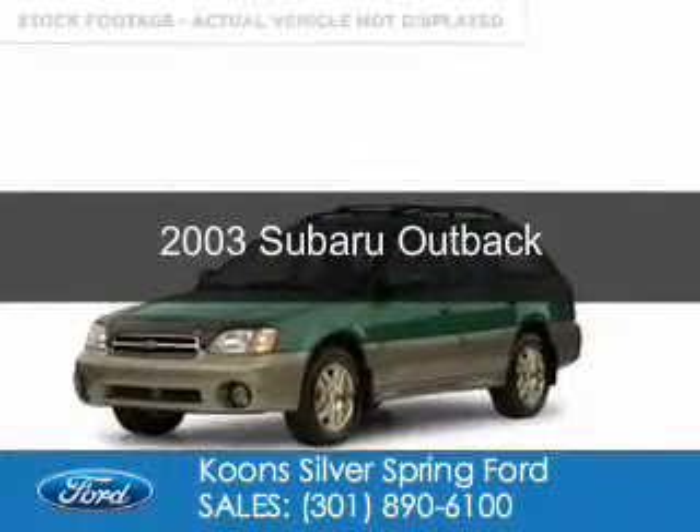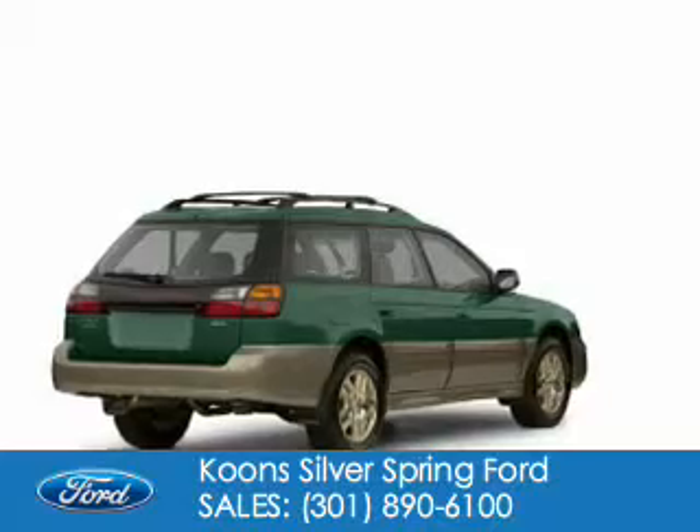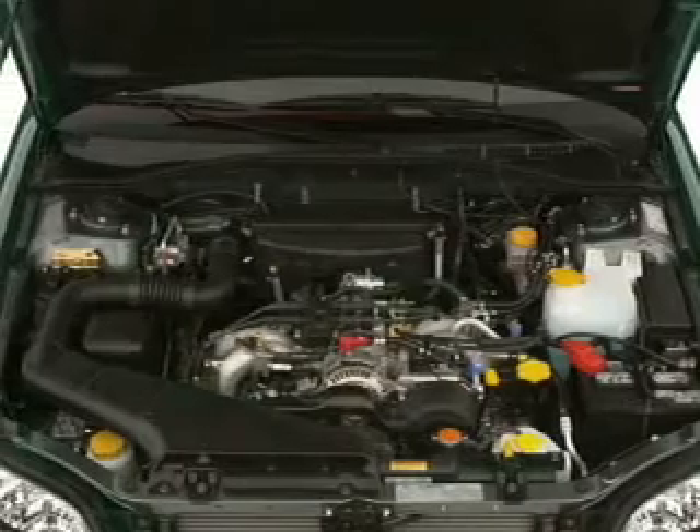This is a used 2003 Subaru Outback, powered by all-wheel drive, a 2.5-liter 4-cylinder engine, and a 5-speed automatic transmission.